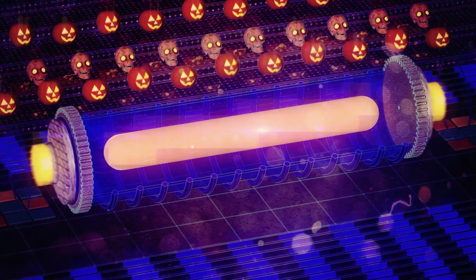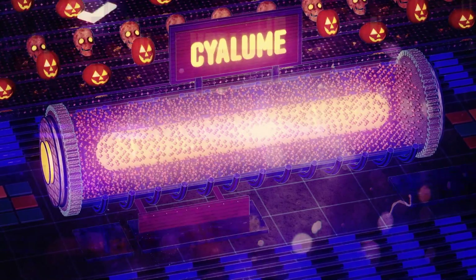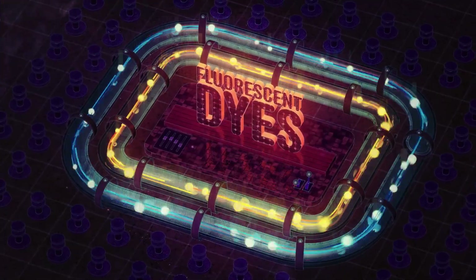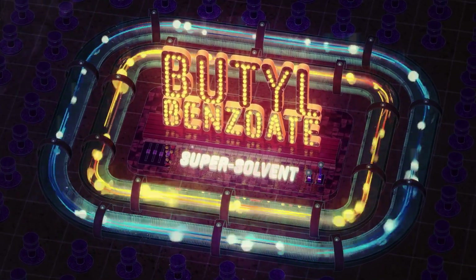Meanwhile, outside the capsule, you'll find oxalate esters, trademarked by American Cyanamid as Cyalume for military rather than booty-shaking applications. Along with fluorescent dyes and the super solvent butyl benzoate to keep things evenly distributed and flowy in your glowy.